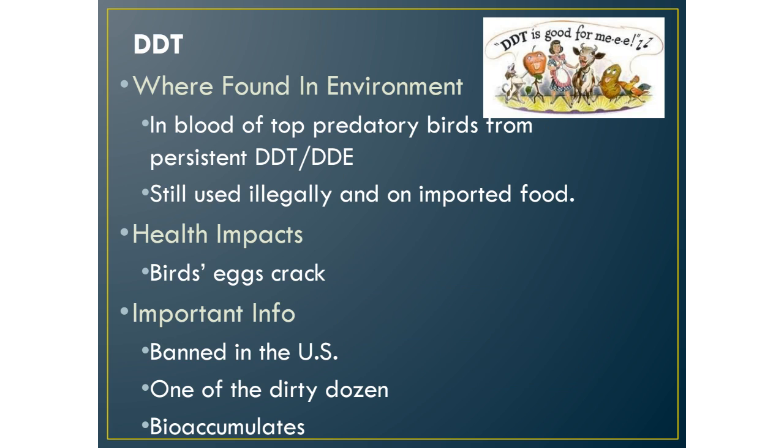The next toxin is DDT, which we discuss a lot in this course. Currently it's found in the bloodstream of top predatory birds like bald eagles, peregrine falcons, and brown pelicans. DDT makes their eggshells weak, so when birds sit on eggs to keep them warm, the weight of their bodies cracks the eggs — which normally doesn't happen. DDT weakens the shell structure, and it's found in top predatory birds because of bioaccumulation and biomagnification.